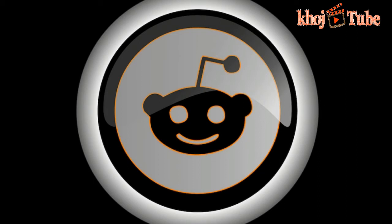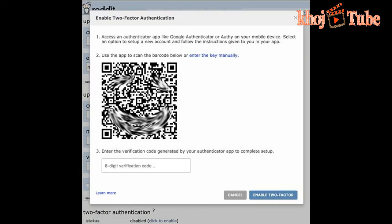Additional security implies that on the off chance that another person has your password, they still wouldn't have the capacity to sign into your account. Reddit's two-factor authentication can likewise create 10 backup codes, so on the off chance that you lose your smartphone or experience difficulty with the authenticator application, you can still get to your record with one of those single-use codes.